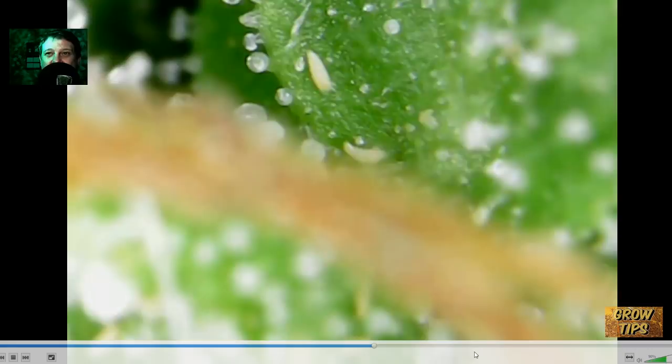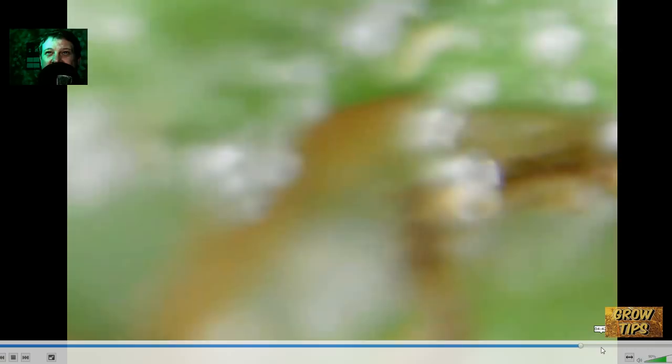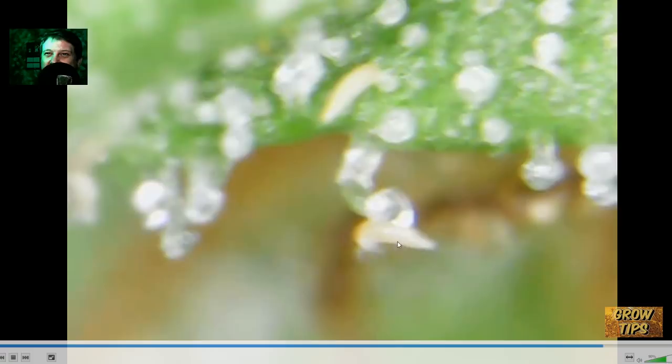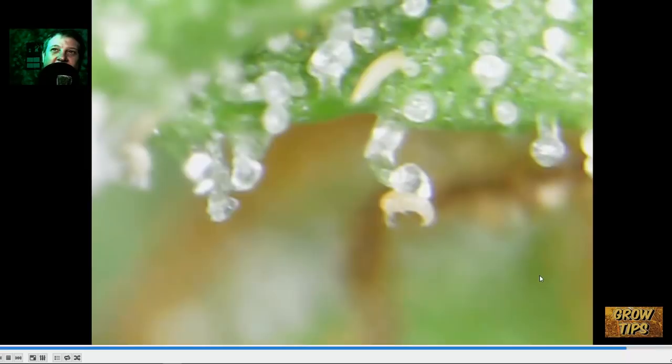This is kind of cool — you can see this guy, he's about to come into focus. He got stuck on top of a trichome. And yeah, there he is. That's how big they are right there — that is your trichome, and this mite is stuck to it belly up. I don't think he's going to be able to get out of that.